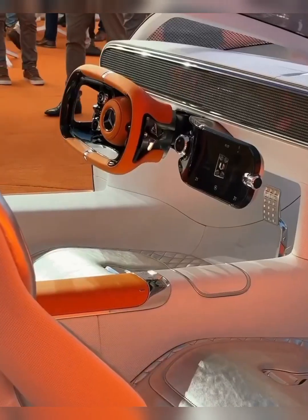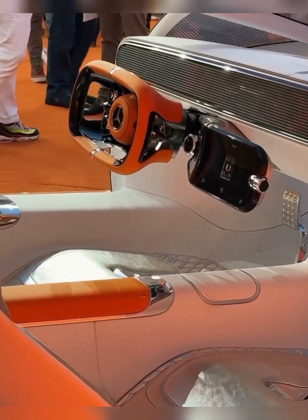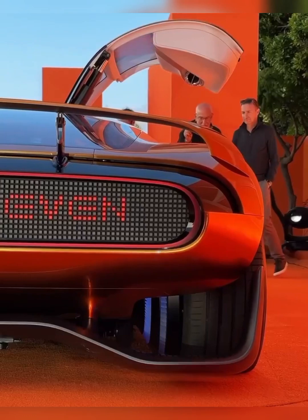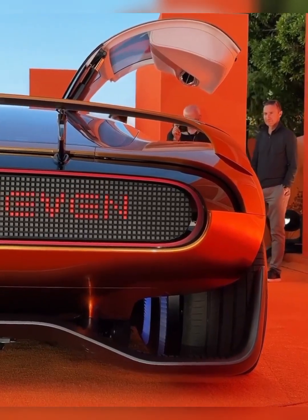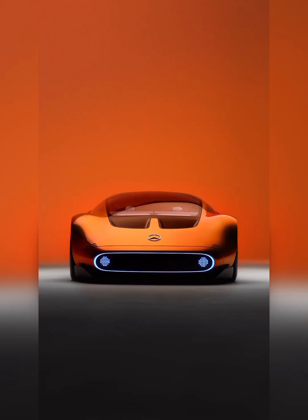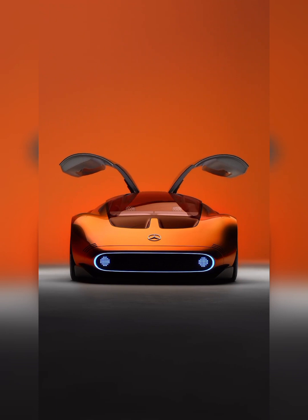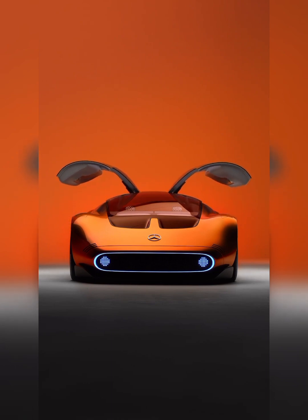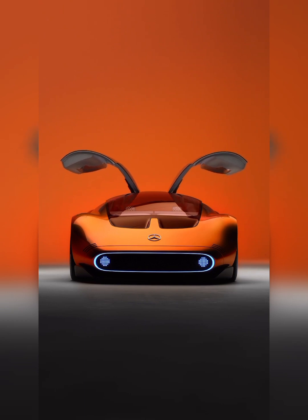The Vision 111 is powered by an innovative electric powertrain featuring high-performance axial flux motors developed in collaboration with YASA. These advanced motors, combined with a new battery concept, deliver unrivaled performance and efficiency. The liquid-cooled cylindrical cells with a novel cell chemistry, derived from the expertise of Mercedes-AMG high-performance powertrain, ensure the Vision 111 remains at the forefront of cutting-edge battery technology. With this technological prowess, Mercedes-Benz is poised to take electric mobility to new heights.